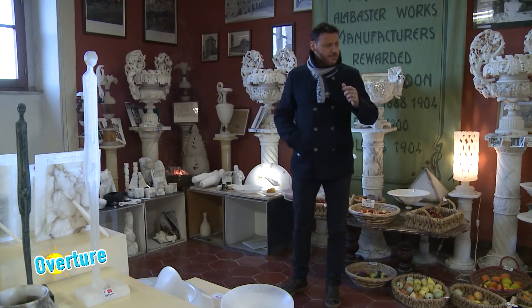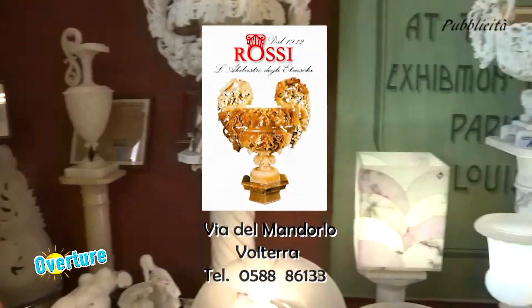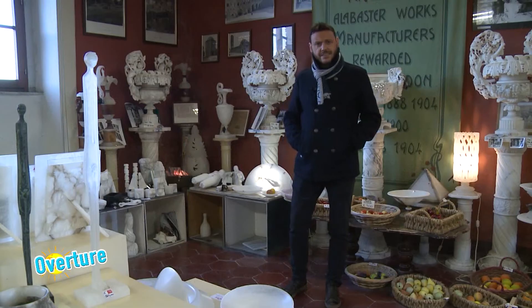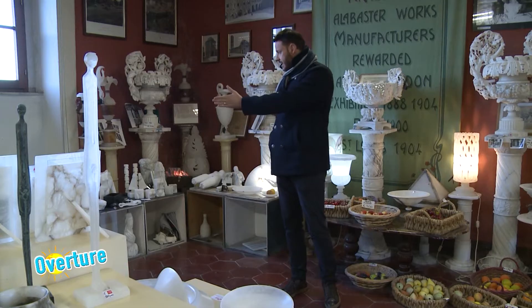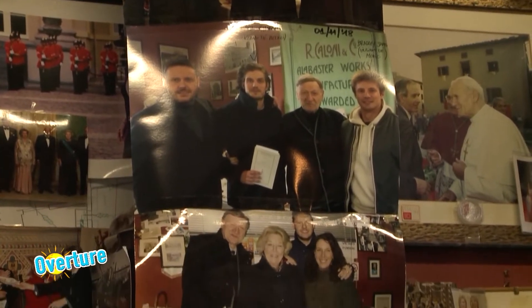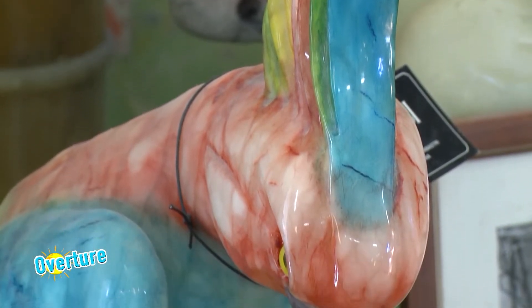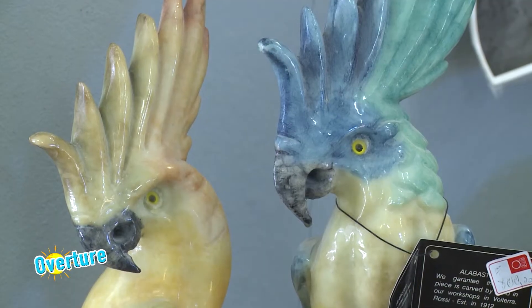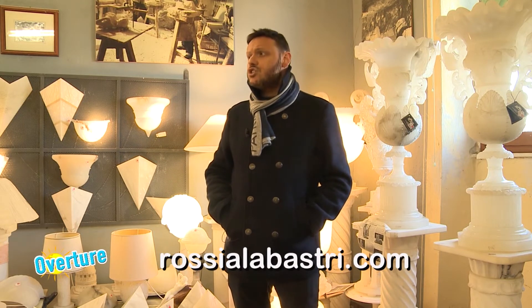Questo è il nostro showroom. Abbiamo tre ampie sale d'esposizione dove i turisti vengono a visitare, l'ingresso è libero, con una vastissima quantità di oggetti in esposizione: dalle uova, alle ciotole, alle scacchiere, fino al new design con maglioni e camicie. Cerchiamo di accontentare tutti, perché qui abbiamo visitatori da tutto il mondo: Germania, Stati Uniti, Giappone, Cina e molti turisti italiani. Ospitiamo diversi gruppi anche di studenti, dove vedono la lavorazione e poi possono scegliere il ricordino da portare a casa. Vi aspettiamo in Ditta Rossi, Piazzetta Pescheria, vicino alla panoramica del Teatro Romano.